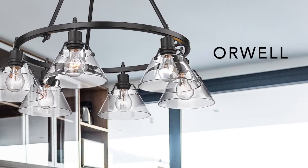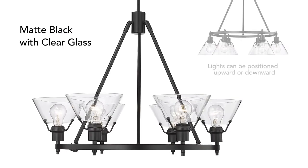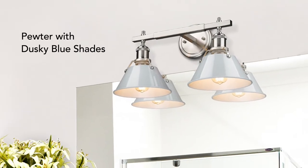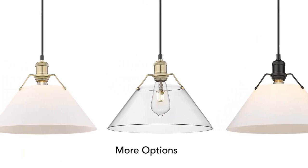Get an industrial inspired look with Orwell. This extensive series has grown with a six light chandelier. New combinations are also available, like this vanity in pewter with dusky blue shades. And there are new glass options for matte black and brushed champagne bronze.